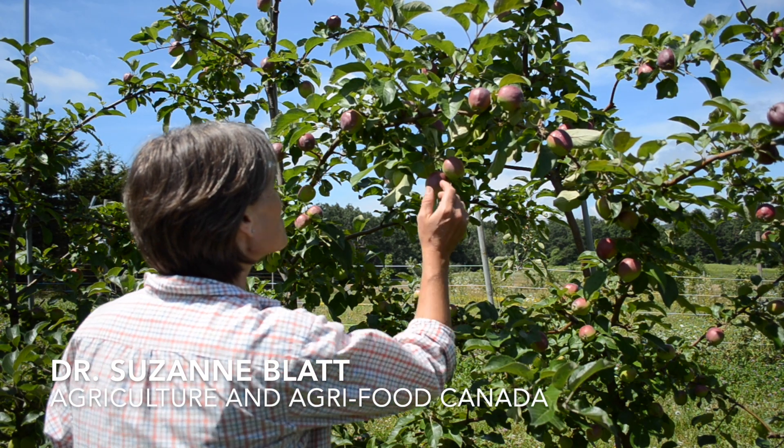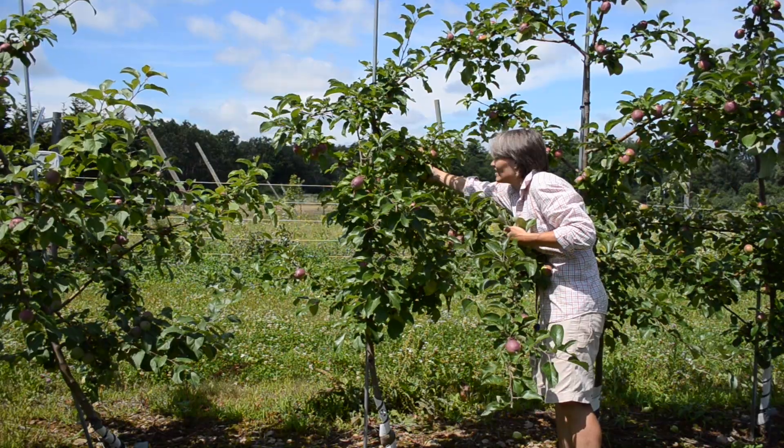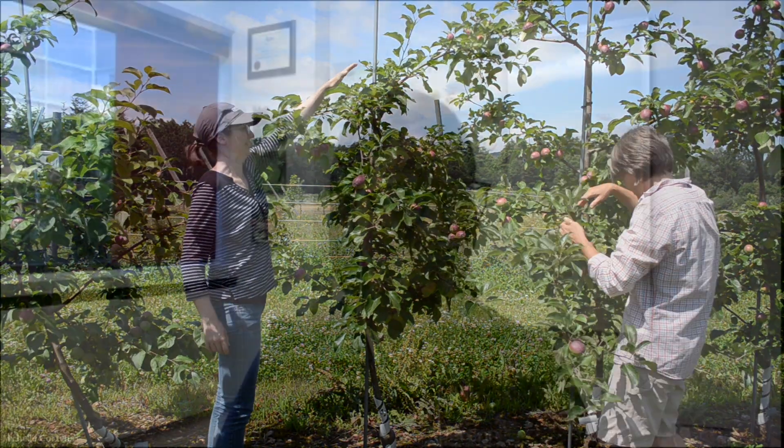I'm Susie Blatt, an entomologist with Agriculture and Agri-Food Canada. The NC-140 trials are a series of tree fruit plantings — not just apples; there's pear, cherry, peach, and plum as well. They are developed by a group of university researchers, government scientists, and state extension officers, and the purpose is to explore how rootstocks perform across North America.